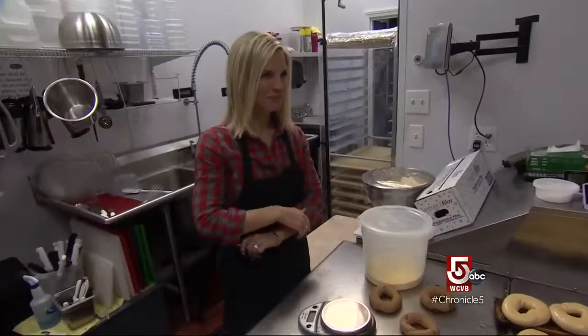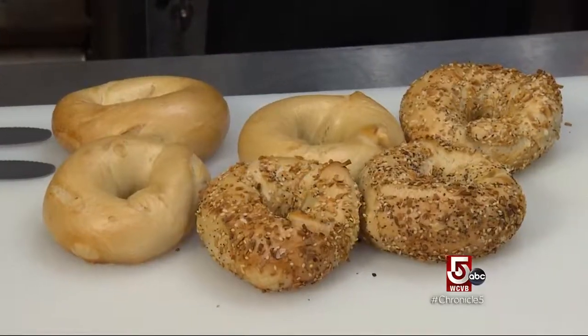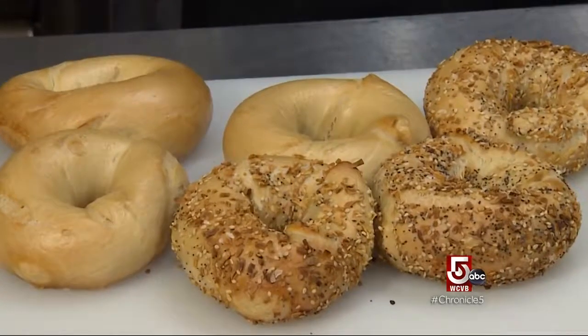Chewy, good, delicious bagels and nice, delicious schmear to go along with it. Baked fresh throughout the day, New York-style bagels are handmade here. So what's the key to rolling a Better Bagel? Repetition and muscle memory — and strong forearms.